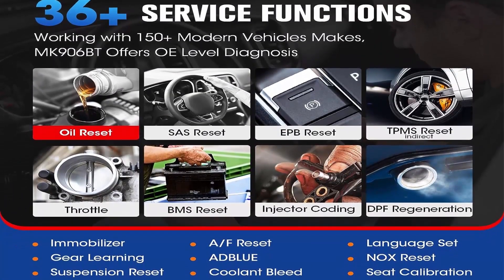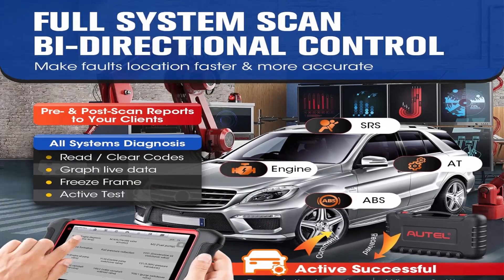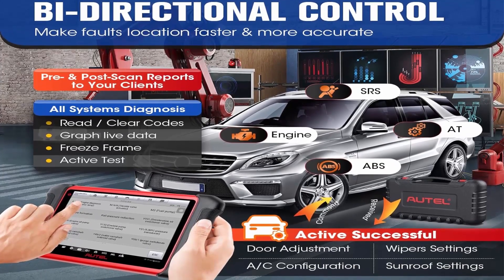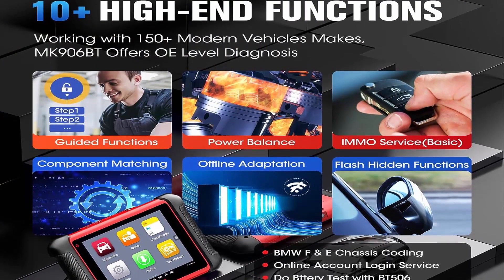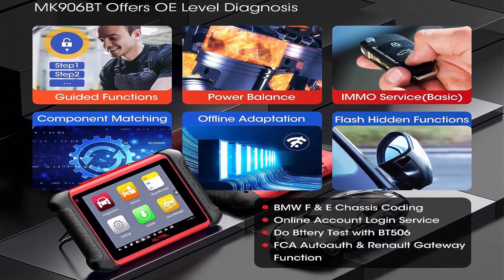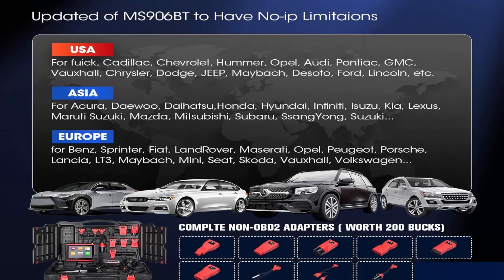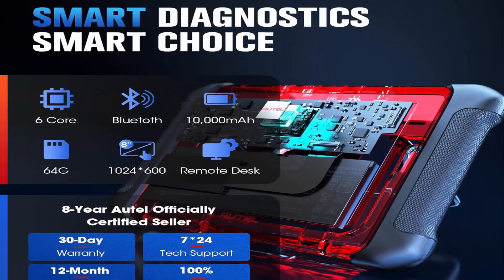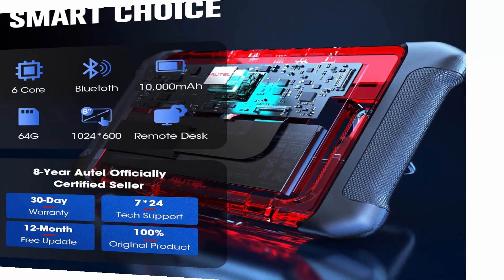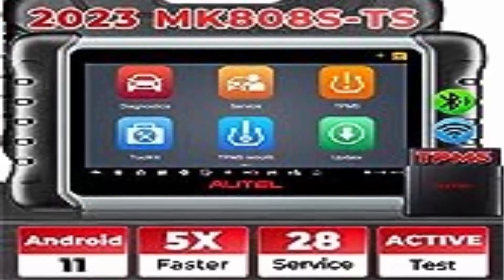The MK906BT is AutoMaxi's 2023 new release automotive scanner for professionals — the perfect combination of Maxi Sys MS906, MS906BT, MK808BT, MP808BT Pro, and DS808K. Equipped with factory-level ECU Coding, Module Replacement, 36 Plus Special Functions with FCA Auto-Auth, Active Test, and Full System Diagnostics. Supports 13 Plus languages and covers 150 Plus brands and 20,000 Plus models.